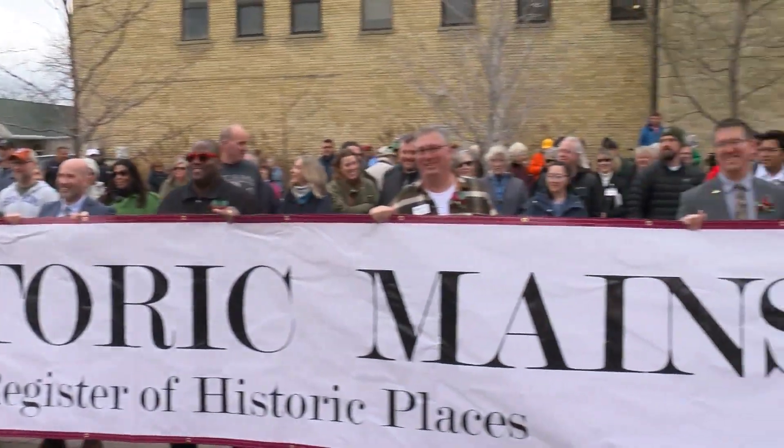Kate Braddatz, WCCO 4 News. The mayor of Hopkins says that the honor will also encourage the preservation of historic buildings. A listing in the National Register provides opportunities for state and federal tax credits.